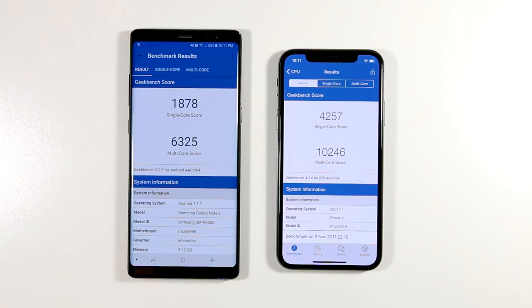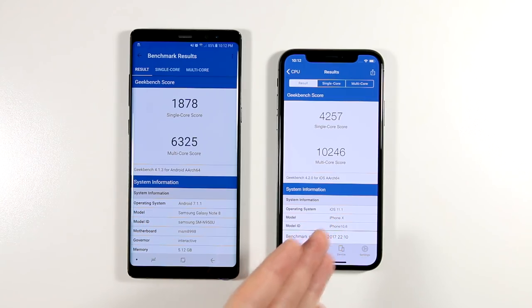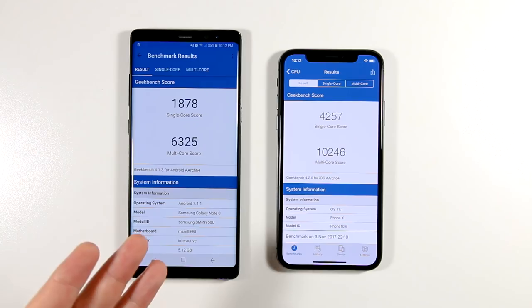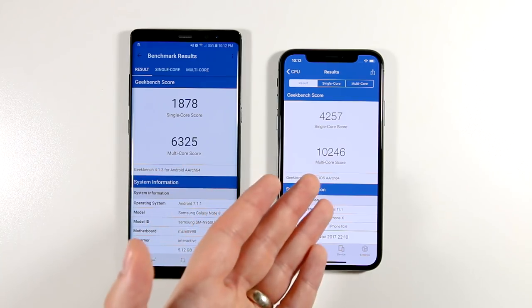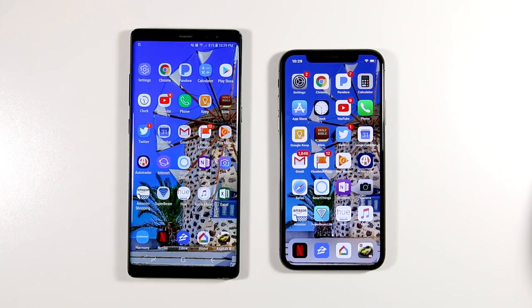I had a feeling the Note 8 was going to come in considerably lower on Geekbench. The Note 8 score is in, and it is a pretty big difference — about 4,000 more on the multi-core score for the iPhone 10 versus the Note 8, and almost 2,500 more on the single-core score as well. Now we're going to see if this actually makes a difference when it comes to opening and closing apps and RAM management.